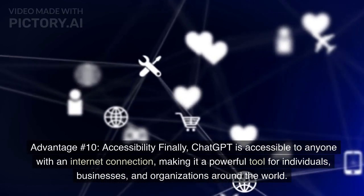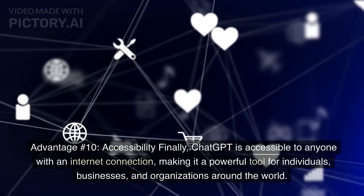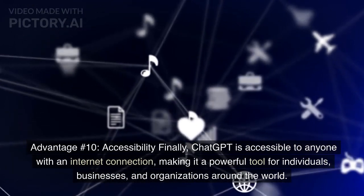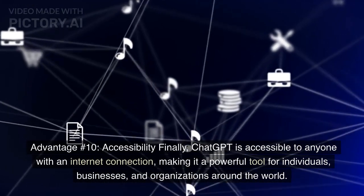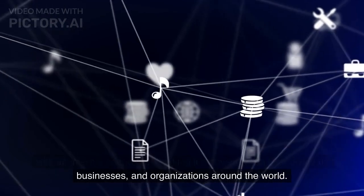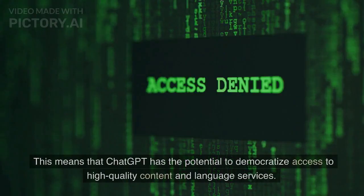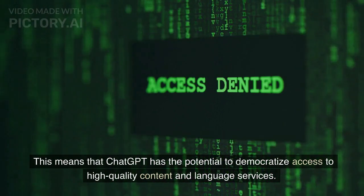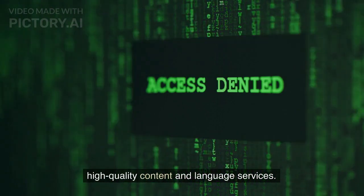Advantage number ten: Accessibility. Finally, ChatGPT is accessible to anyone with an internet connection, making it a powerful tool for individuals, businesses, and organizations around the world. This means that ChatGPT has the potential to democratize access to high-quality content and language services.